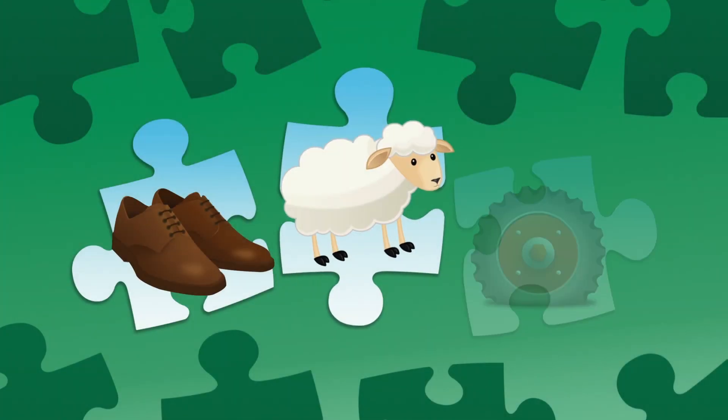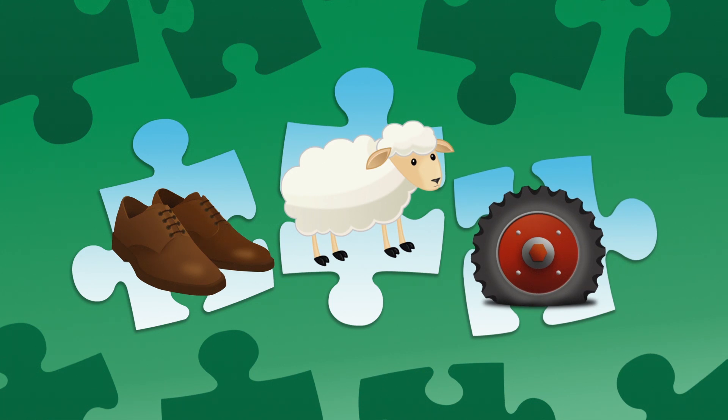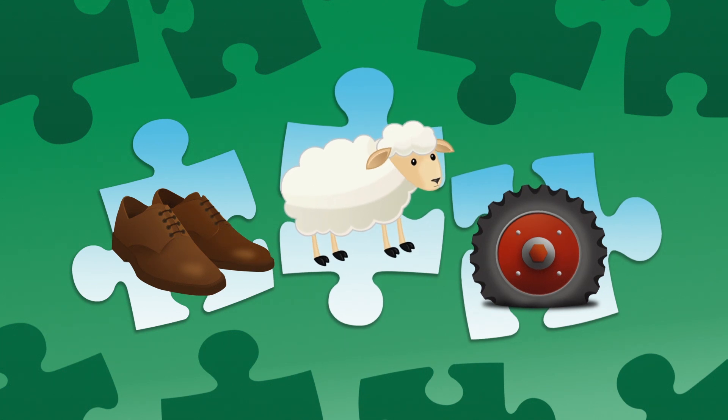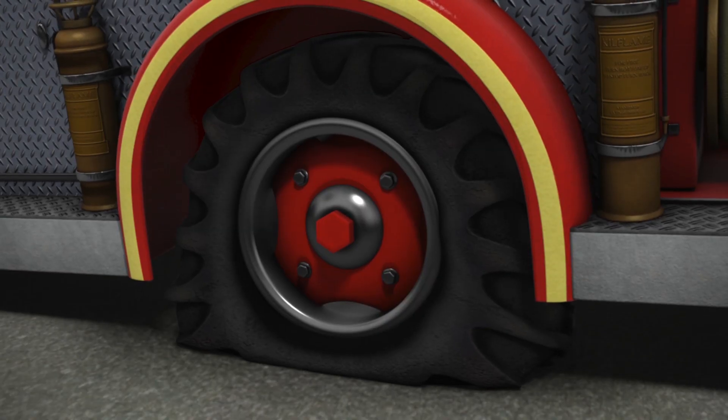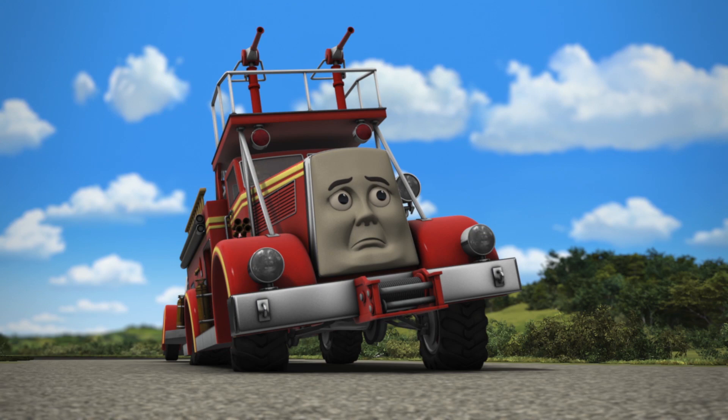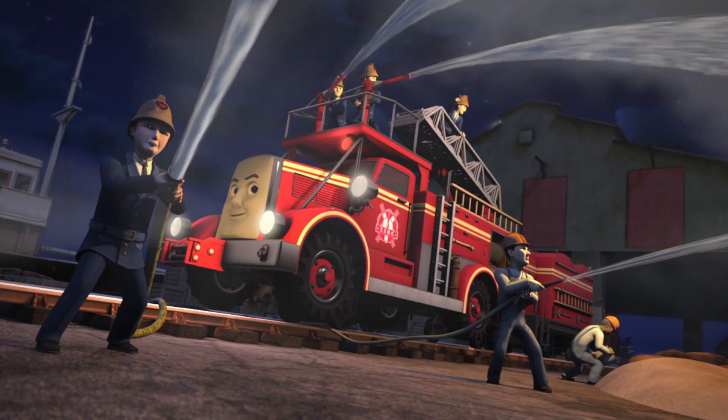Why did Flynn stop? Did his driver lose his shoes? Was a sheep in the road? Did Flynn have a flat tyre? Flynn had a flat tyre. But it didn't take long to fix, and now he's ready for action.